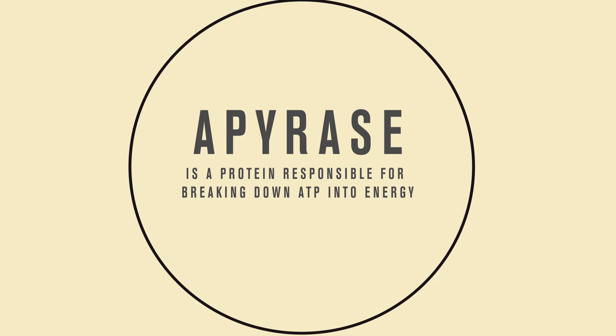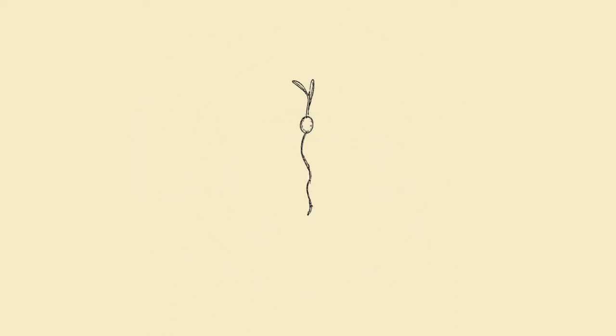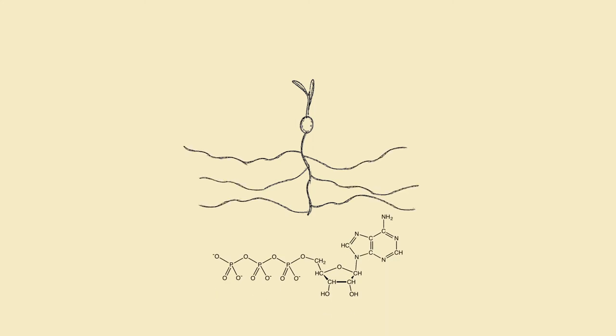Apirase is a protein responsible for breaking down ATP into energy. These DM and PS mutant plants have been shown to grow faster and larger than ordinary Arabidopsis. I wanted to see if this was because mutant root hairs grow quickly and if ATP can make their root hairs grow even faster.